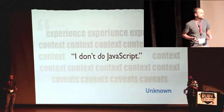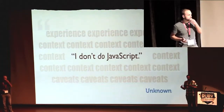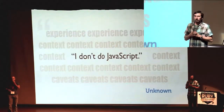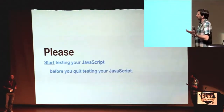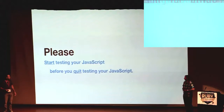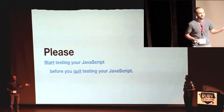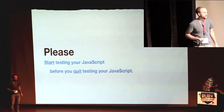Show of hands — not including Justin — who has the context and experience and has decided not to do JavaScript or not to test JavaScript? Anybody? Good on you. So at this point we just want to say, no one raised their hand, so please — start testing your JavaScript before you quit testing your JavaScript.